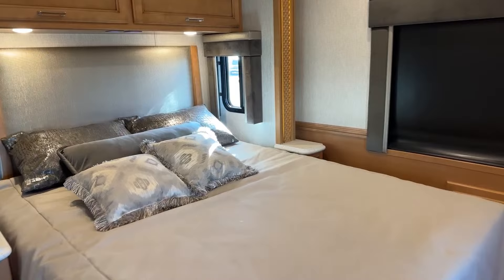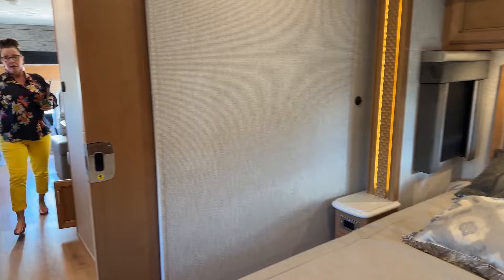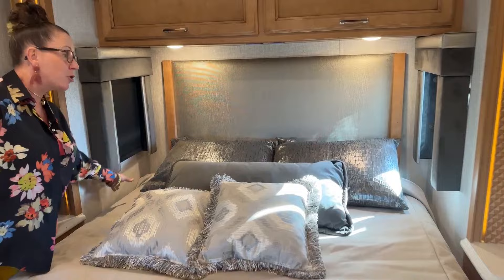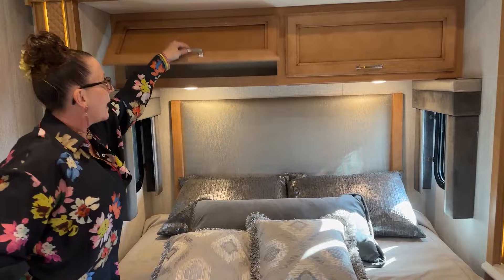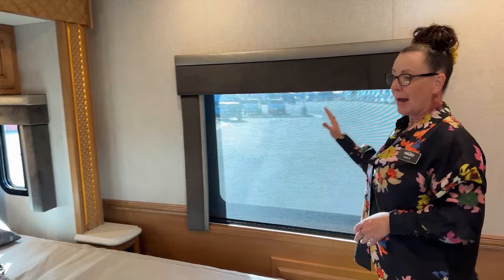First and foremost, this bedroom is super luxurious. One of the things I wanted to bring out today is not only the function from a sleeping standpoint — all of this room on either side to get in and out of the bed, this great tuck space, these fantastic blackout shades. You have both night and day shades with cross ventilation, a beautiful tufted headboard, great over-cabinet storage. And in this 2024 3014, you also have a rear window out the back.